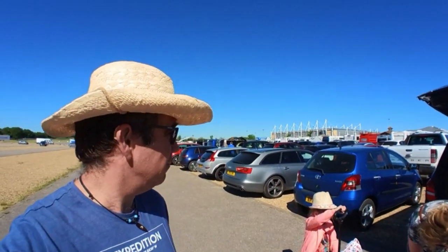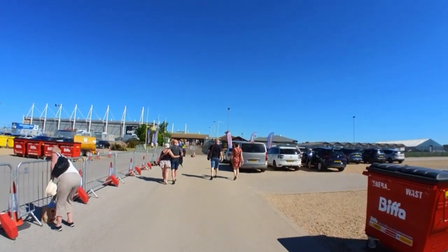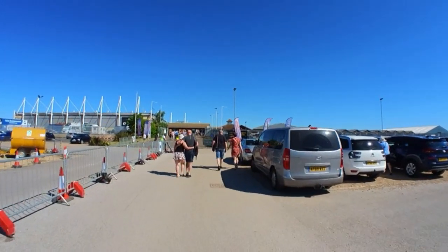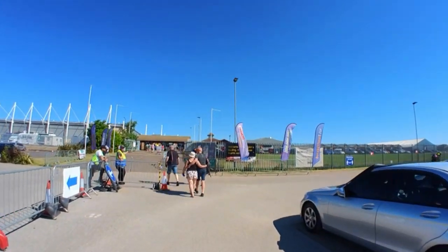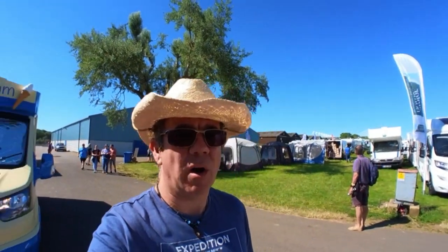Here we are, we've just arrived at Peterborough Showground and we're getting set up and ready to start walking in. The show has only been open for approximately 10–15 minutes but it's already quite busy. It started on Friday and runs through to Sunday, so today is probably the last day. It's surprisingly very busy — I guess it's the first big show since the easing of lockdown restrictions.